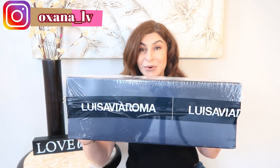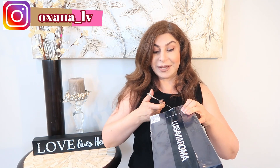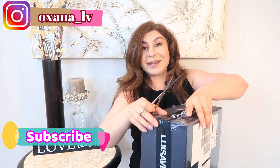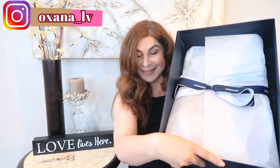The first items I want to unbox are from Luisa Via Roma. As you can see, they're still unpackaged — I literally got this half an hour ago. I was preparing to do this video and was even planning to do it without this specific item, but it just arrived. I'm extremely excited to see if it's what I was expecting. We shall see together right now, and here is the packaging.